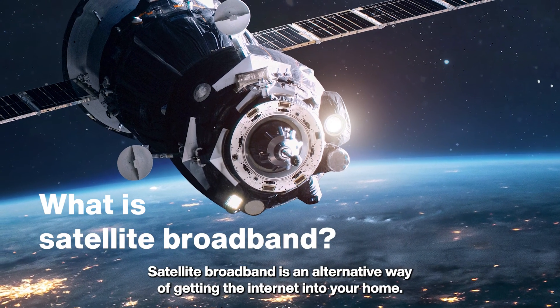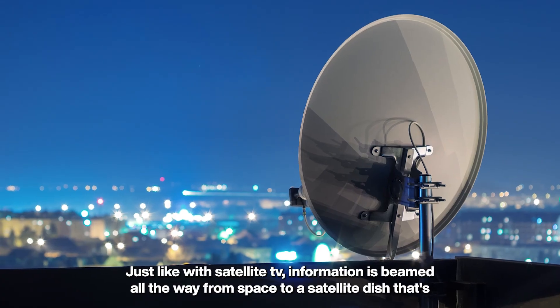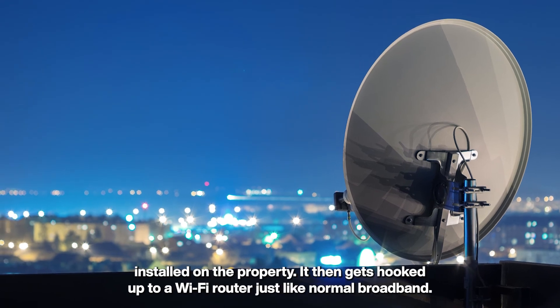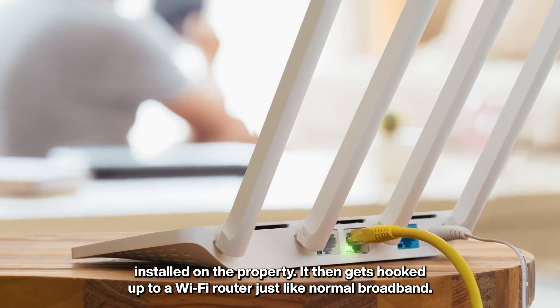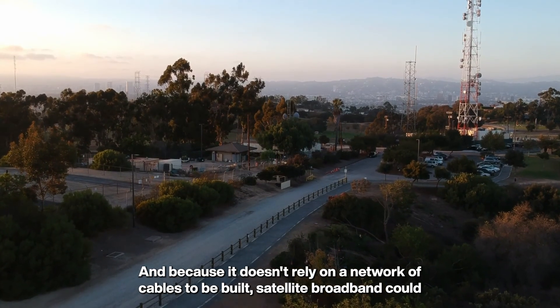Satellite broadband is an alternative way of getting the internet into your home. Just like with satellite TV, information is beamed all the way from space to a satellite dish installed on the property. It then gets hooked up to a Wi-Fi router just like normal broadband.